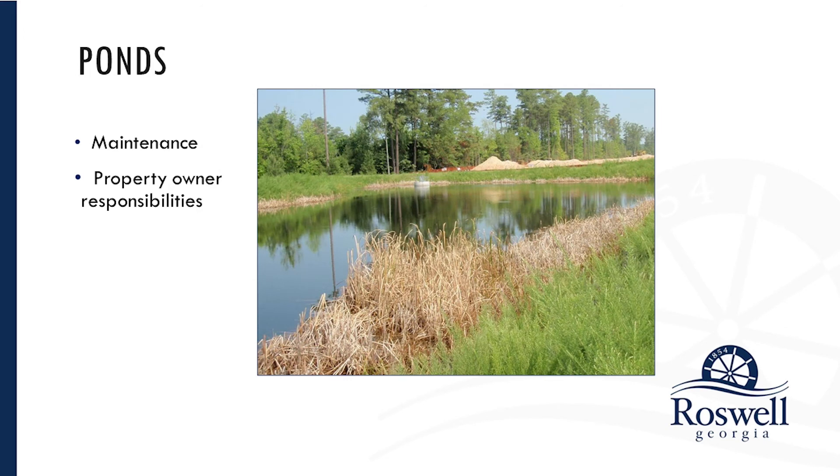Another feature to watch out for on private property are ponds — detention or recreational ponds. A detention pond would be a dry pond that only holds water immediately after a rain, usually 36 to 48 hours. A recreational pond, like is shown in the image here, holds water as an amenity. Both of these ponds are going to slow down water that flows into them and hold it, and therefore they're going to collect silt and debris that will have to be cleaned out.